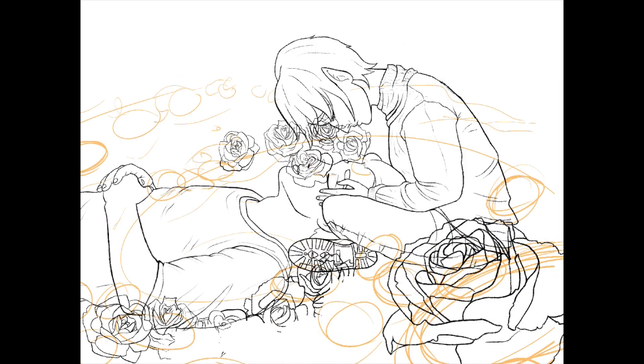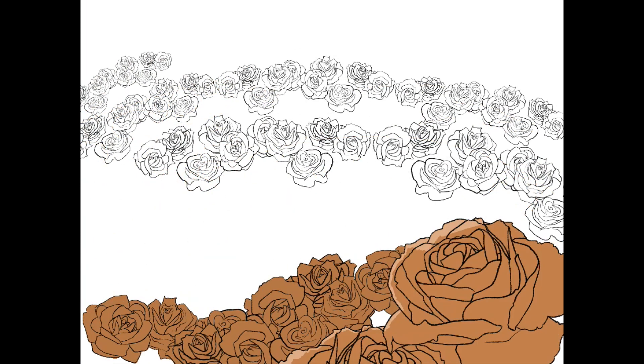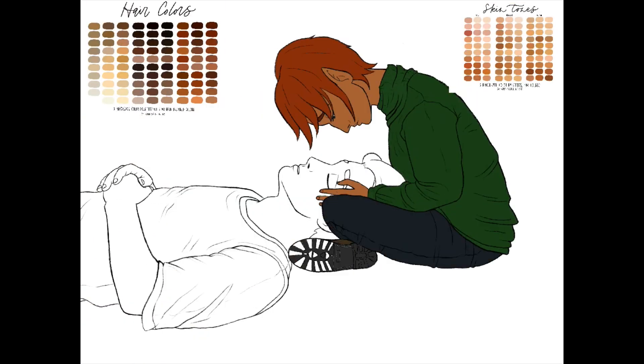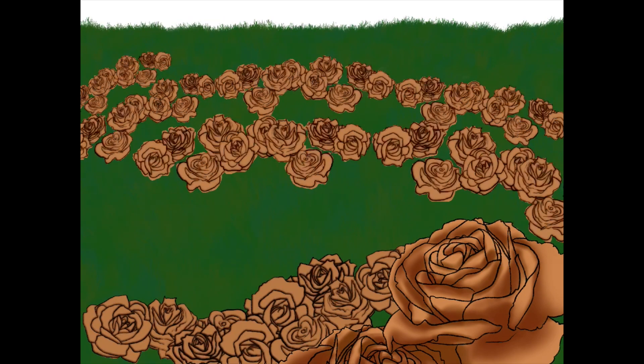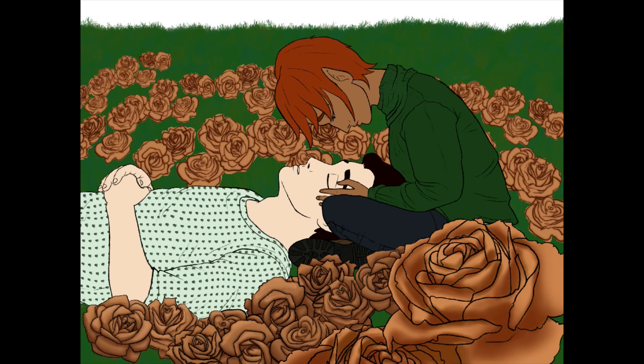So I made a wildly creative decision that ended up being a huge mistake. In order to contrast the orange roses — color theory — I made the grass and Holly's sweater blue. But not just any blue, a bright blue. It definitely did not fit the mood I was going for. So I changed it.